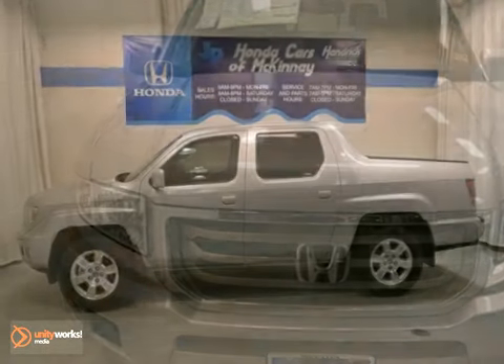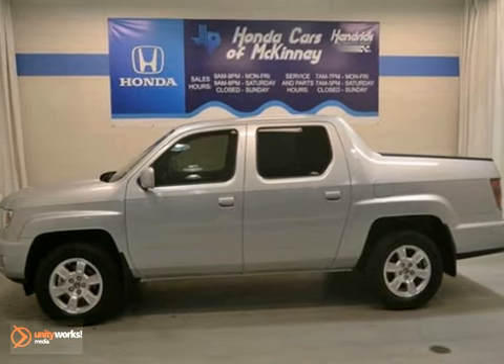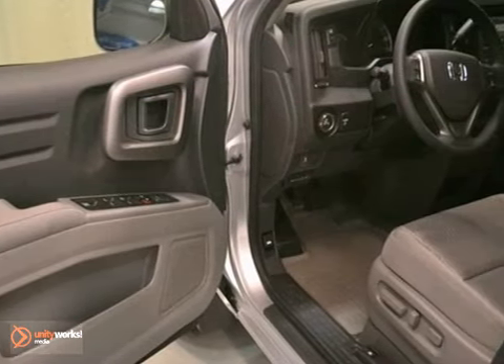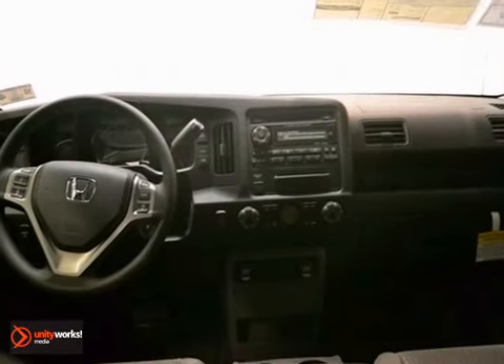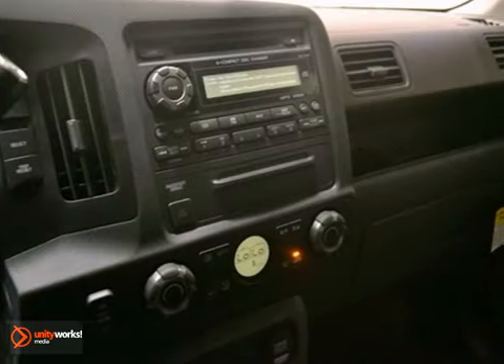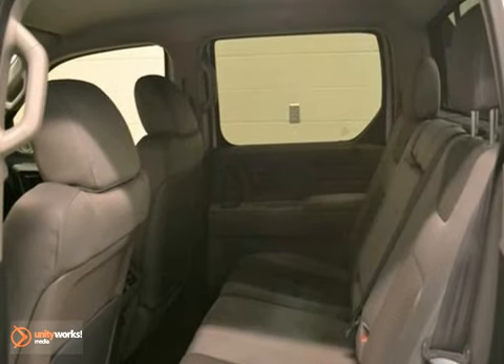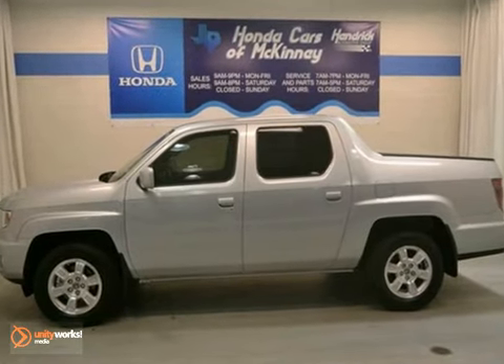Here is a nice 2013 Honda Ridgeline. It features 4-wheel drive and a factory warranty. Plus, you'll get V6 power, a CD player, along with a multi-function steering wheel. And don't forget about climate control and a backup camera. This Ridgeline is very well equipped.